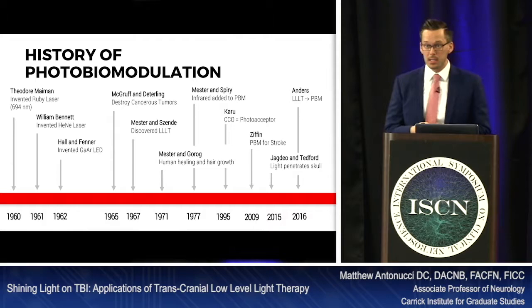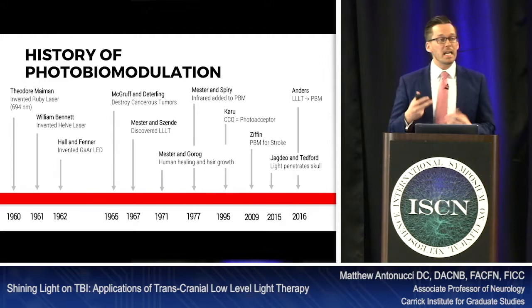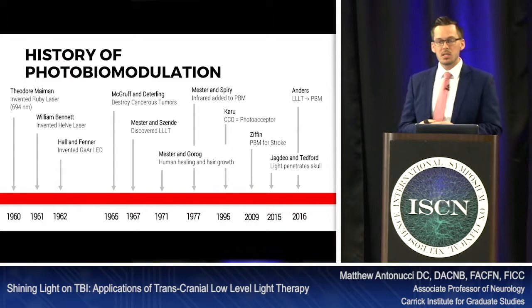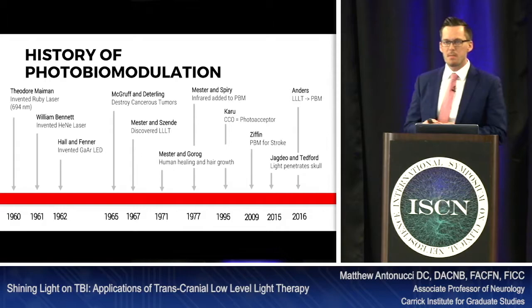Later on, we start seeing some studies supported by Mester and his colleagues on human healing and hair growth. They looked at adding infrared to the photobiomodulation spectrum all the way in the mid-70s. And then from there, CARU identified the target of photobiomodulation that we use today, which is cytochrome C oxidase — which is part of the mitochondrial electron transport chain.